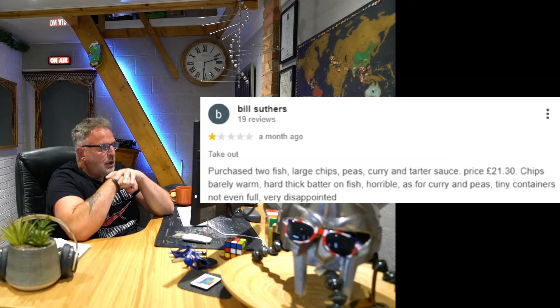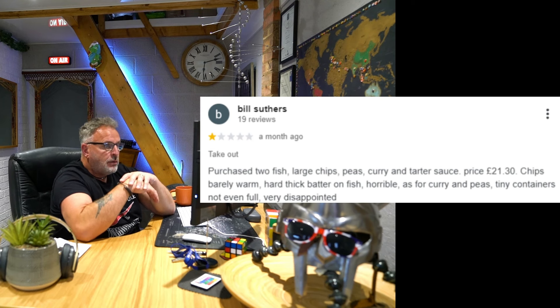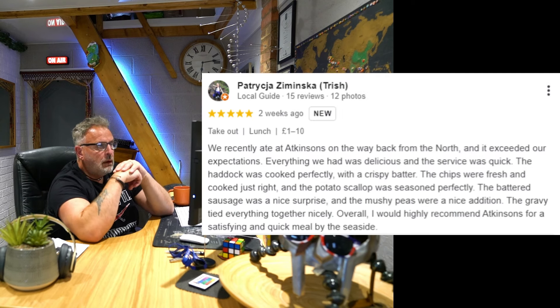One star: purchased two fish, large chips, peas, curry and tartar sauce - price £21.30. Chips barely warm, hard thick batter on the fish, horrible. As for the curry and peas, tiny containers not even full - very disappointing. Three star: fish and chips at Atkinson's are usually very good, however at tea time I bought two fish and chips to take away. The fish was freshly cooked and really good, but the chips had obviously been sitting a while and were lukewarm - this is easily solved.